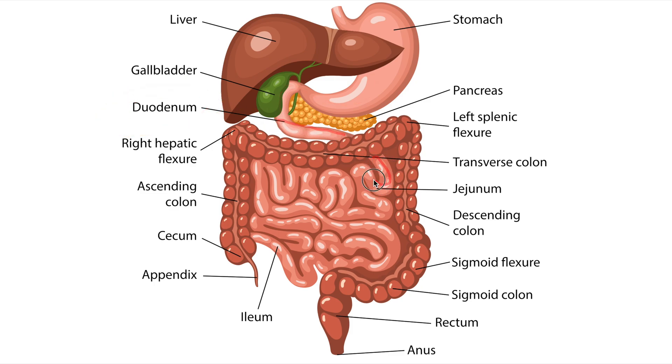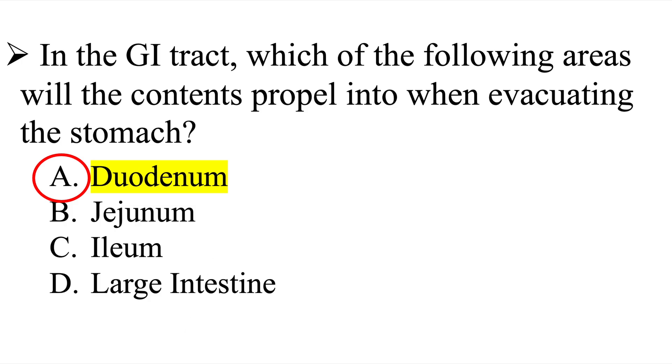From the duodenum, it's going to go throughout the small intestine into the jejunum — this area right here is the jejunum. And then the last section of the small intestine is known as the ileum before contents exit into the large intestine. So it's very important that we understand the structures of the digestive system. The correct answer here is the duodenum.